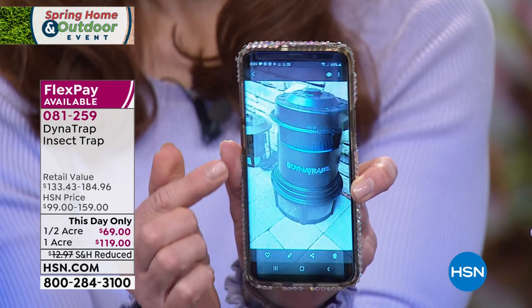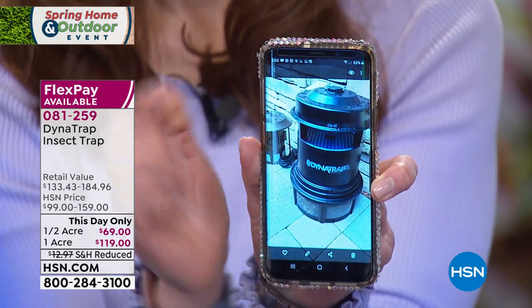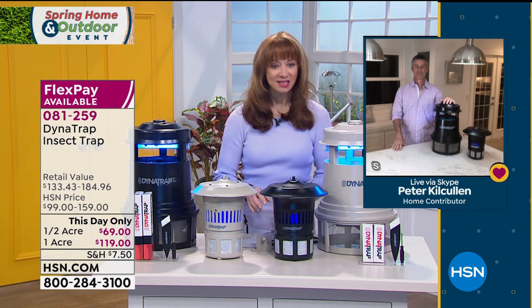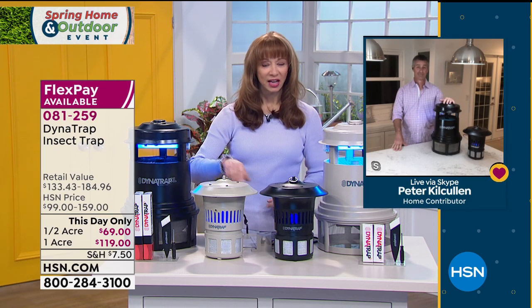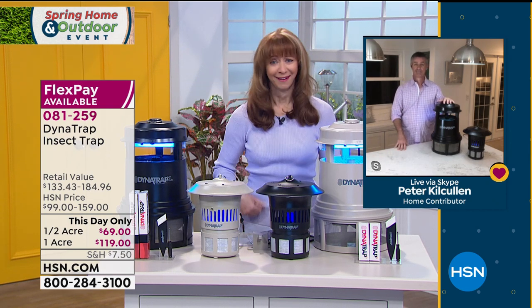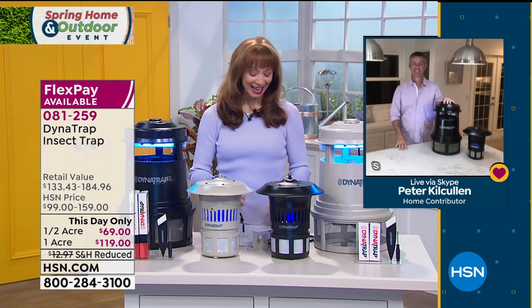I own both — there's the half-acre and the acre. I'm buying another one-acre tonight. Peter, I didn't get either one of these prices. Item 081259, This Day Only. I think this is your only airing, right? By the way, this is Peter Kilcullen. Hey, Peter — you know I love you and I love this product.